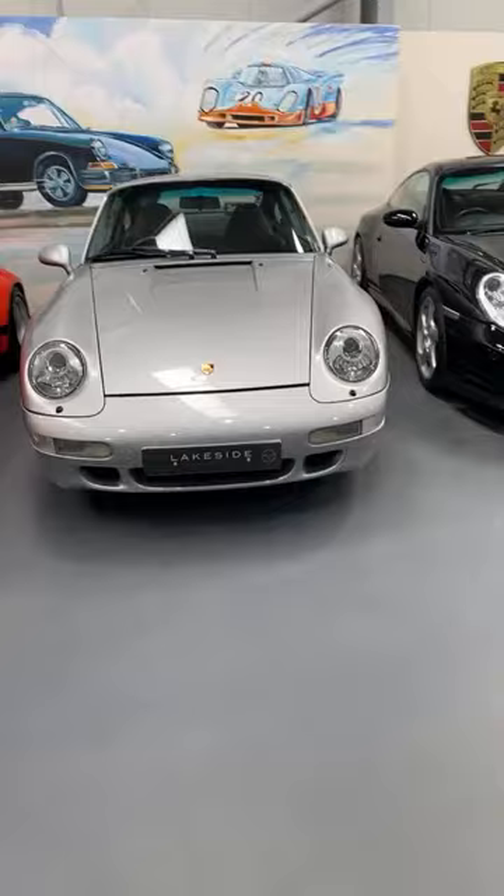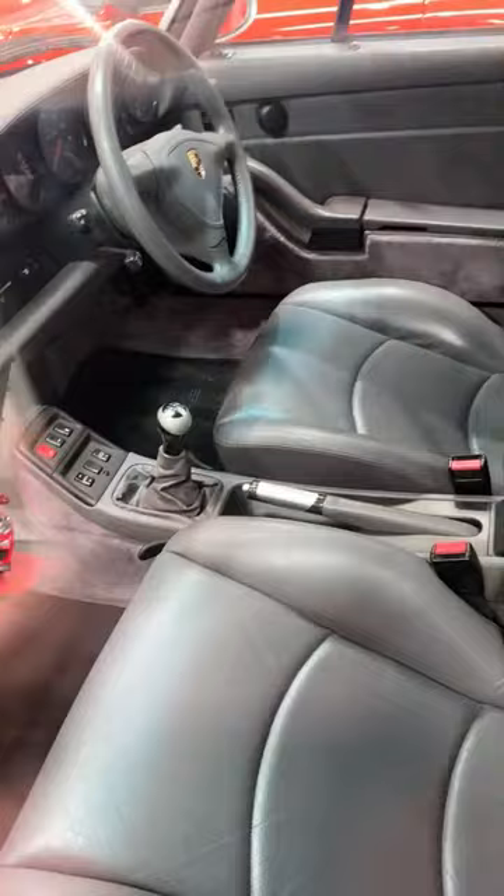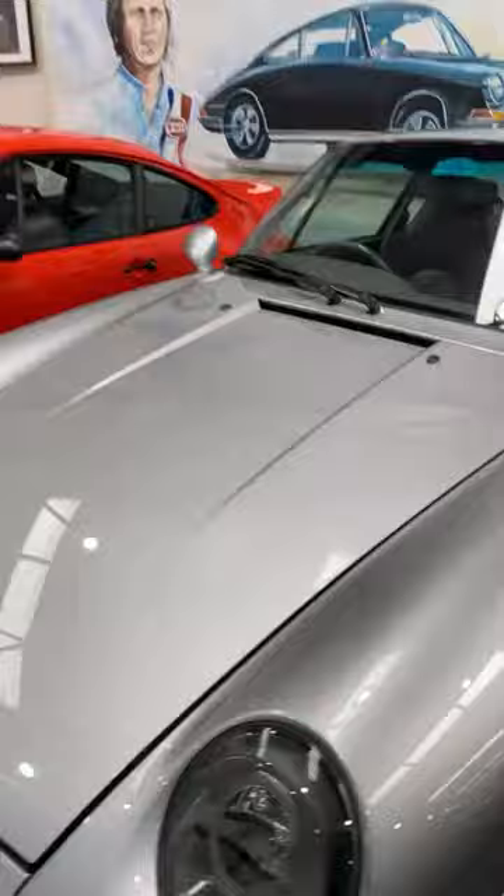Next to it is a 930 Turbo — this one's not for sale. Extremely low miles. A little look inside: pretty flawless to be honest, a bit of a time warp. As I said, not for sale here.